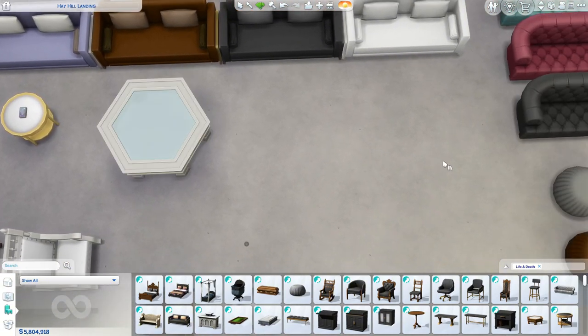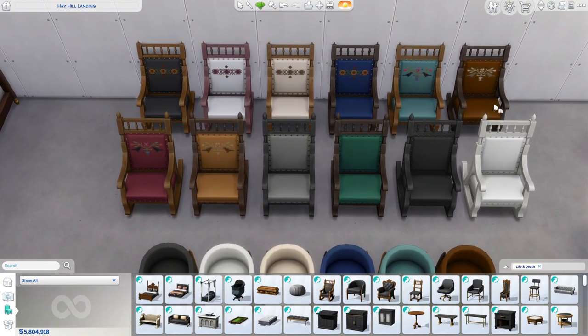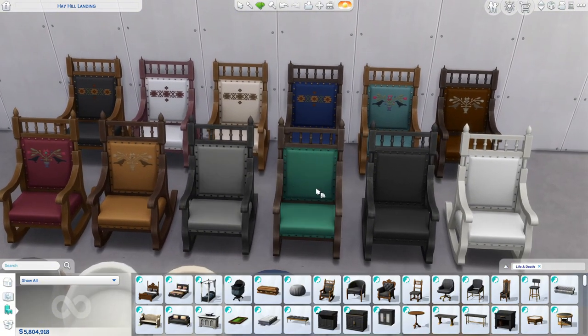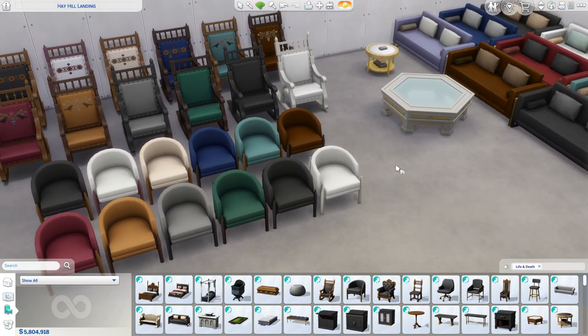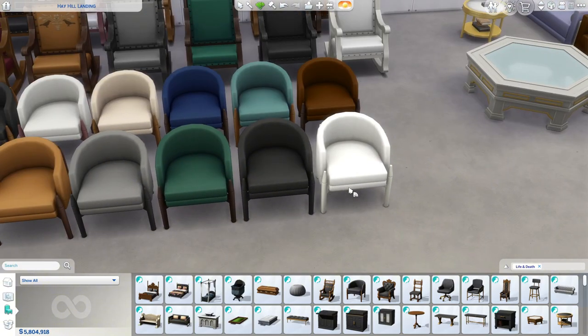Over here we have our living chairs — a rocking chair, which is nice. Some have beautiful designs on them, some are plain. Then we have these beautiful chairs that will probably go well with this couch. I'm not really sure about the legs matching.